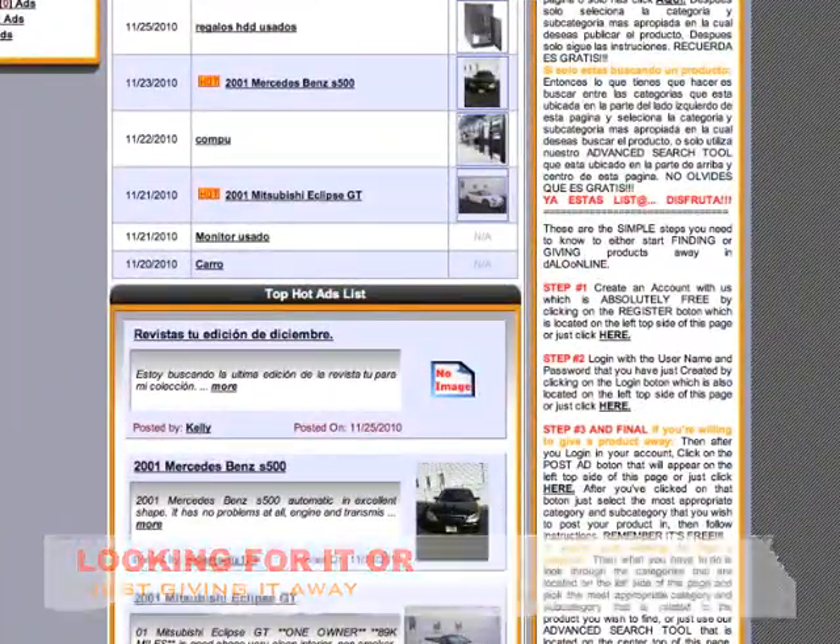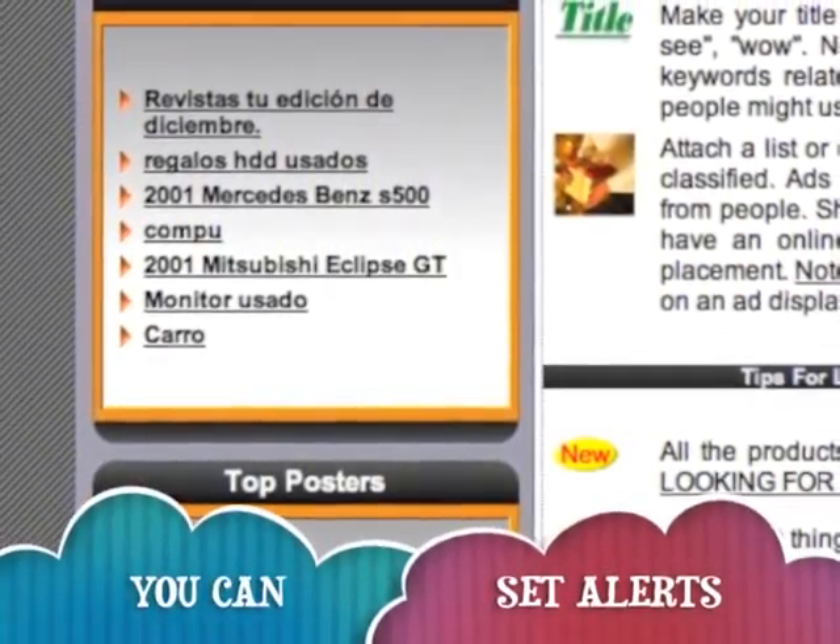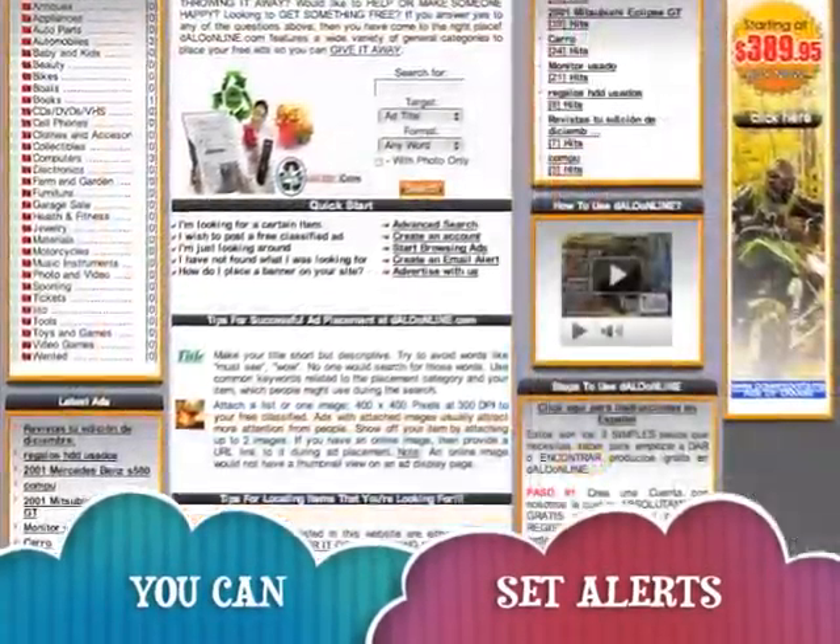Dallo Online is also a place where you can get products. You can look for products that people don't really need and they're willing to give away.